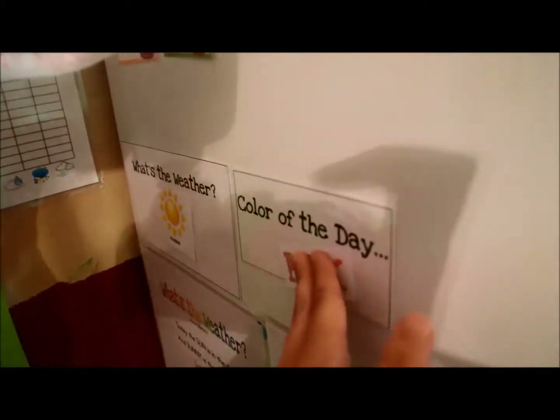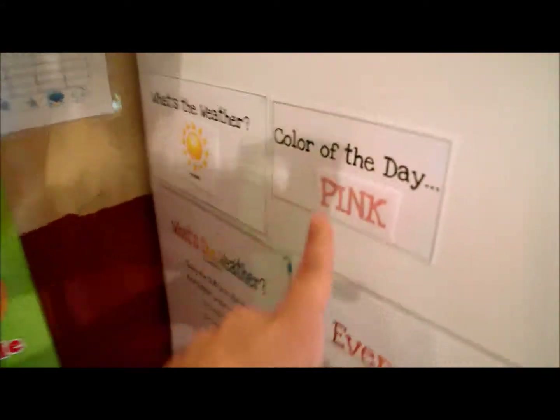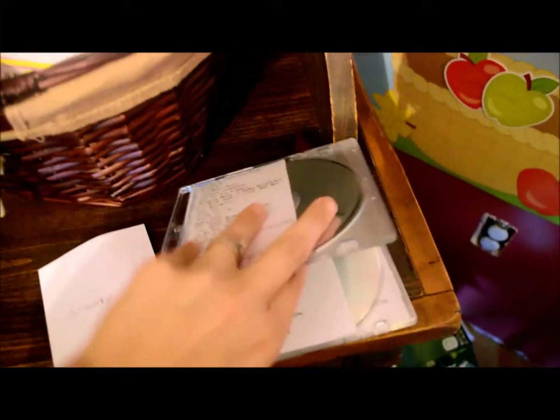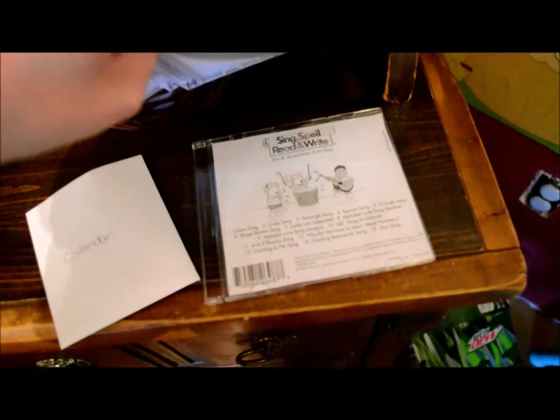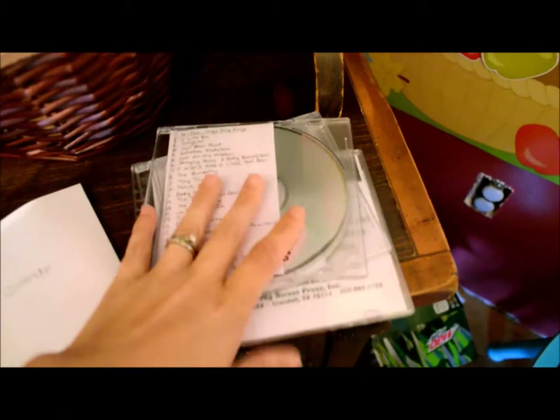We changed the color of the week to pink. And then we sung some of these songs — the color songs and the alphabet songs and stuff.